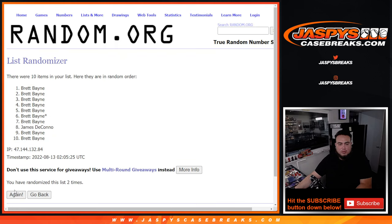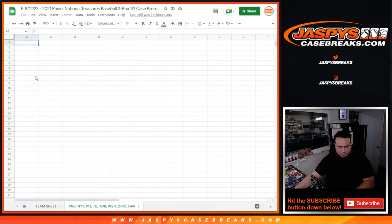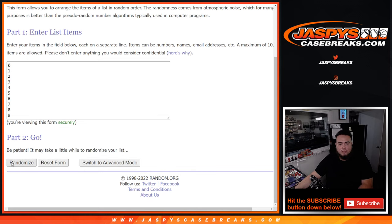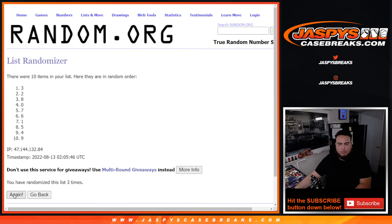Counting through 7 rolls: 1, 2, 3, 4, 5, 6, 7. Boom. Brett at the top, Brett at the bottom. Seven times. Then another 7-count down to 1.